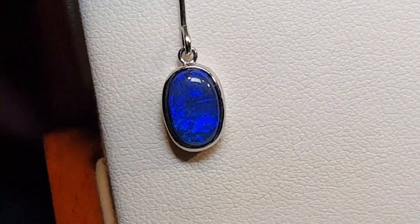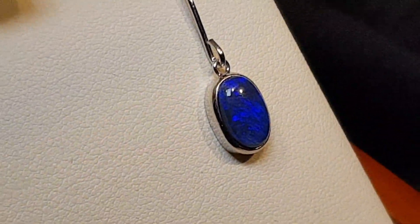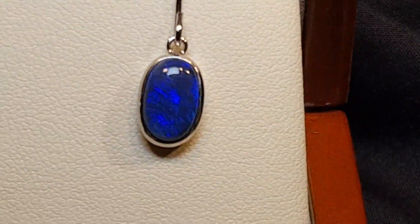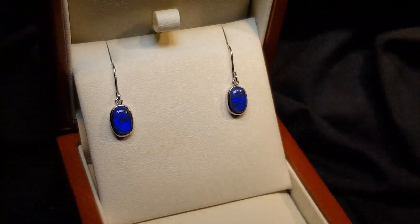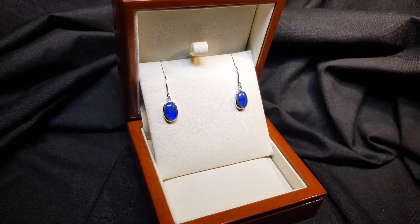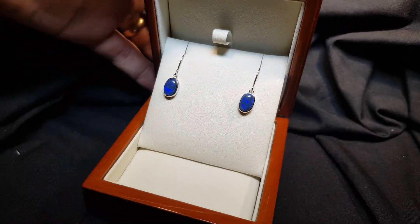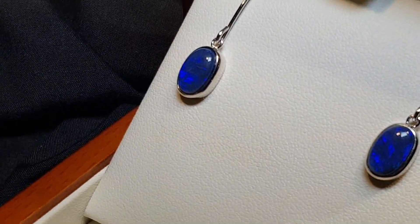I do recommend watching the video below, because one of our models is actually wearing them, so it'll give you a really good idea of the actual size of the earrings. Very, very pretty. Most importantly, they're not doublets, they're not triplets — these are real opals. They're black opals and they come from Lightning Ridge, which is in New South Wales in Australia.